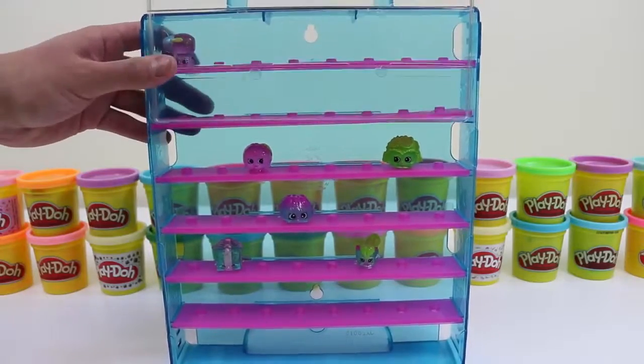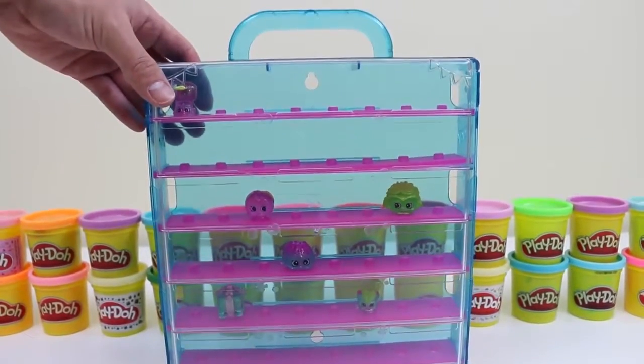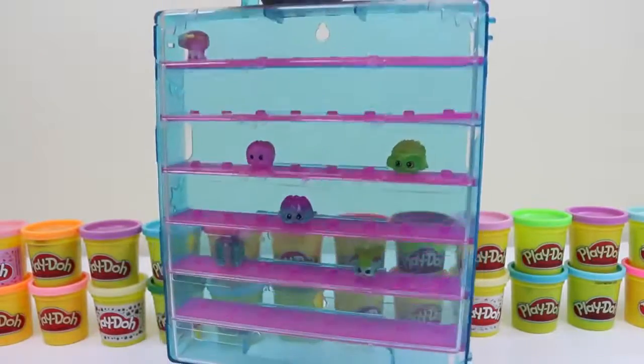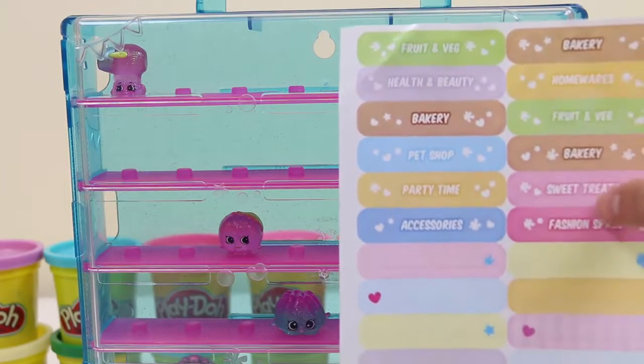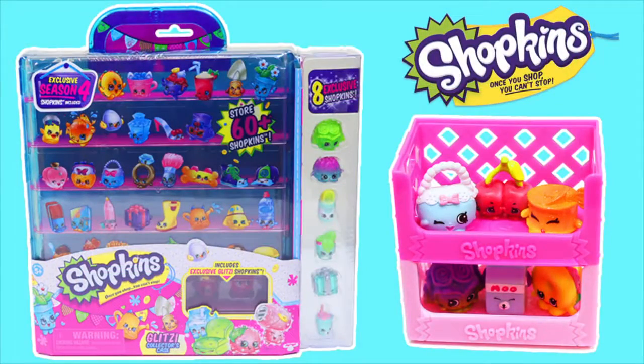Now I'll just secure the Shopkins! Another safety test — perfect! And off I go! One more thing! These category stickers can be placed onto the case if you want to be super organized! Well, this was a lot of fun! Thanks for watching! Please subscribe to watch more! See you soon!